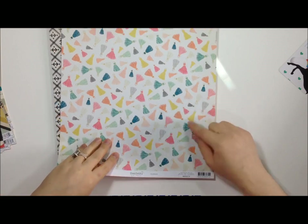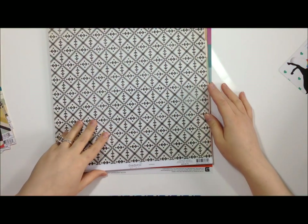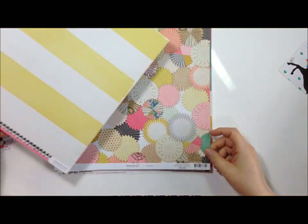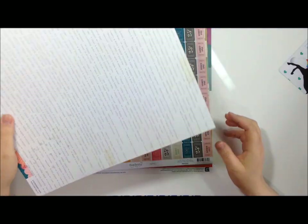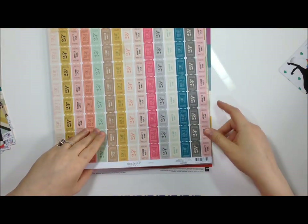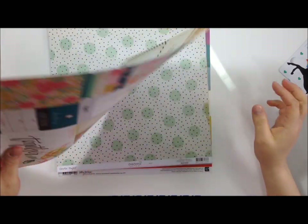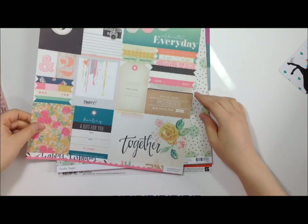From Confetti I got Gala, Celebrate (it's got little tassels, so cute!), and Shindig, which is very cute. I got RSVP, a yellow and white stripe one called Backdrop - I love text papers, guys! - Festival, and one called Party which has all the cutouts. I love that for Project Life too. Together, Celebrate Every Day - love it!